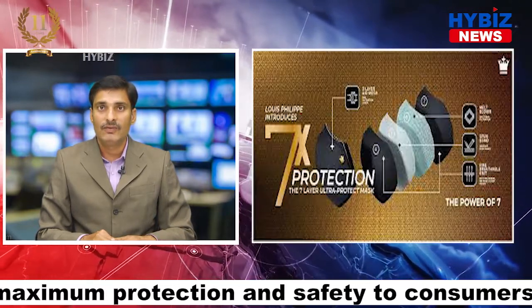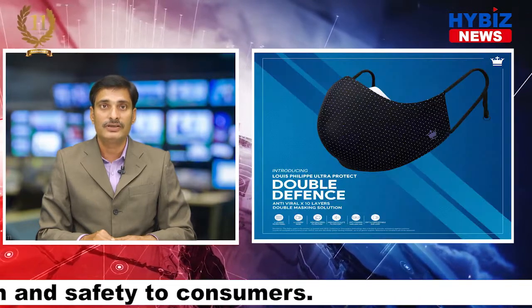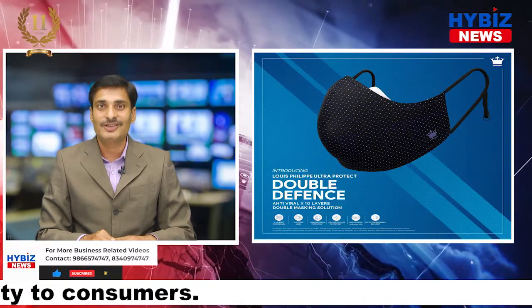Both the mask and filter are washable and recommended to be reused for up to 30 gentle launderings. Thank you for watching Hibase News.